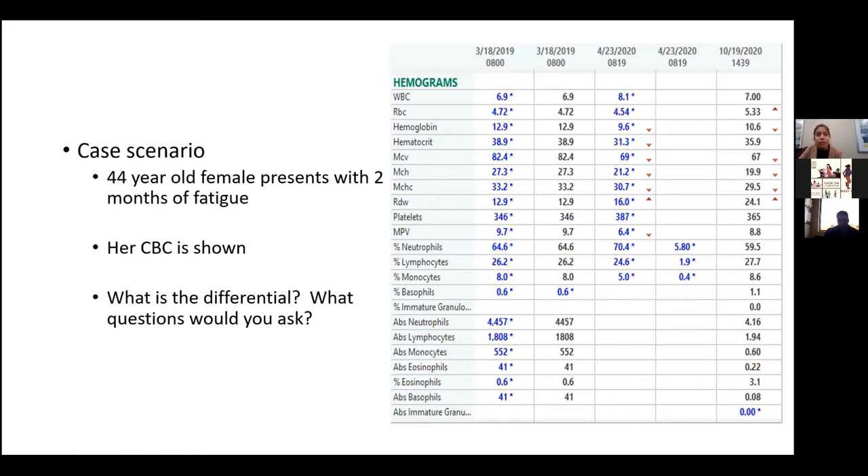Oral iron is initially the first line, and then beyond that, if they're not able to tolerate it, we move to IV iron, which we do in our infusion center, which brings the level back up immediately and holds for a long time as well.